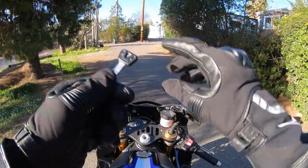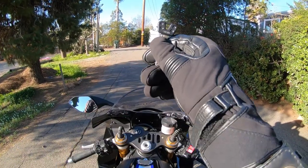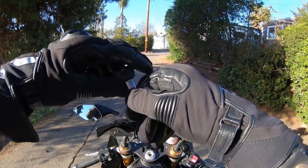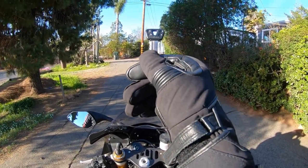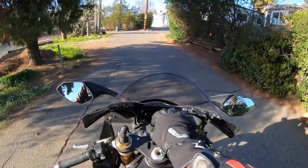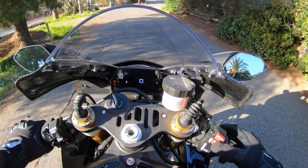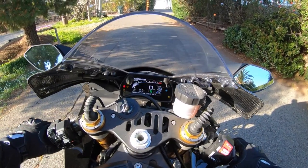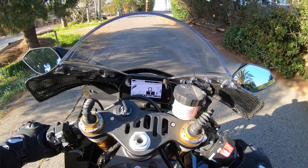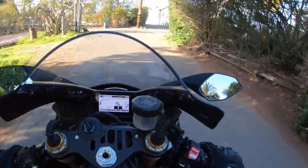Here we are on Yamaha's 2021 YZF-R1M with a good old-fashioned mechanical key. Yamaha has been using this style key for as long as I can remember — well over a decade. I love a mechanical key. Let's thumb the starter and get on the road. I love the sound of this bike. And away we go.